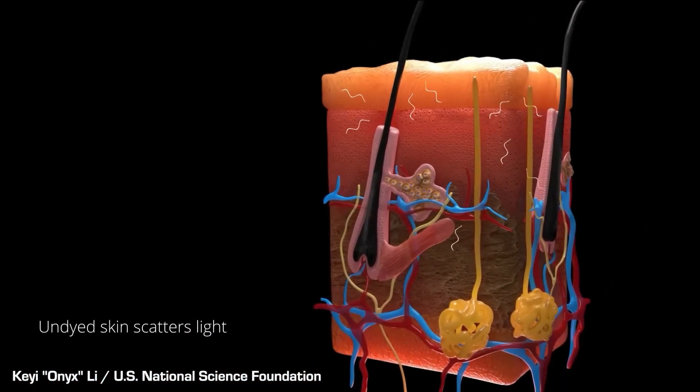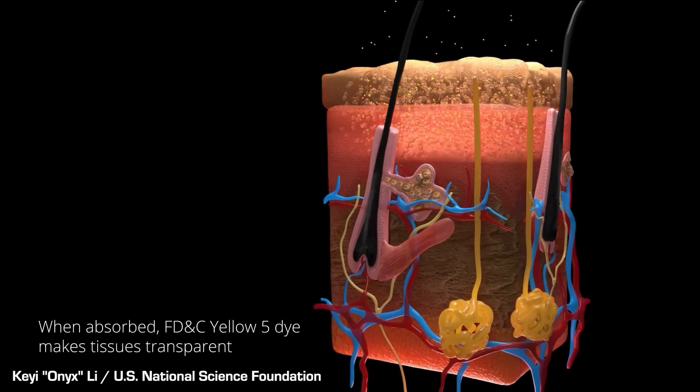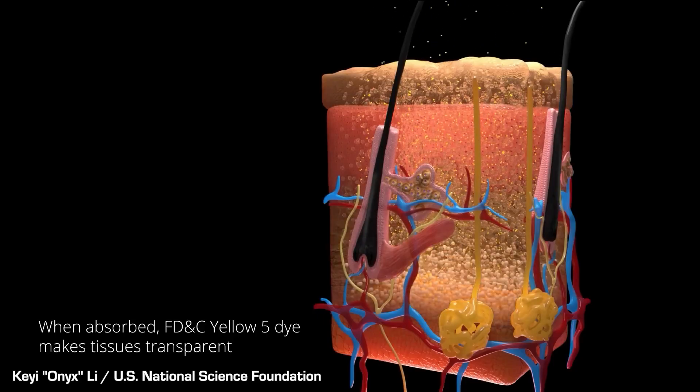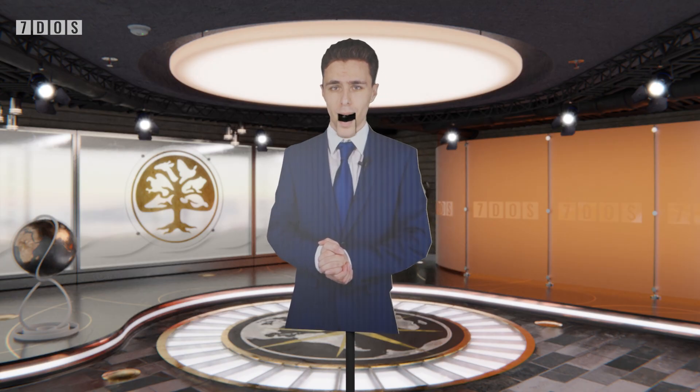Well, the research done by these scientists could help that idea become a reality, as they have successfully used a commonly found yellow food dye and an intimate knowledge of how light works to direct light through the mouse being tested in such a way that the skin becomes temporarily see-through, without harming the rodent. Of course this science is still very early days, and there's still a lot more work to be done if this is ever to be usable on humans, but if this research can be applied to humans, it could be pretty revolutionary on a number of different levels.